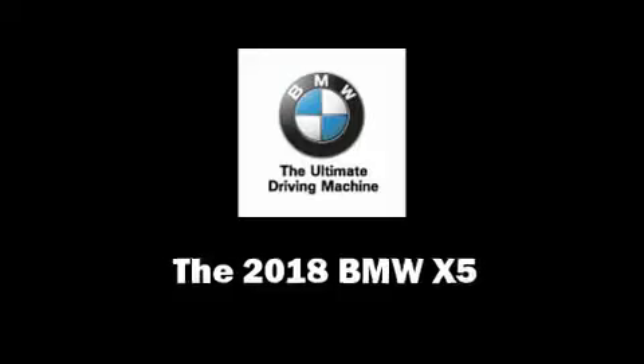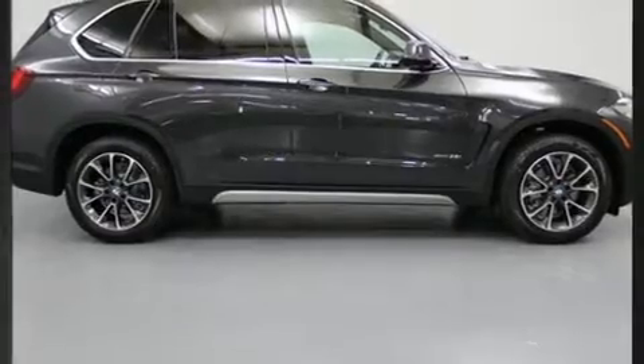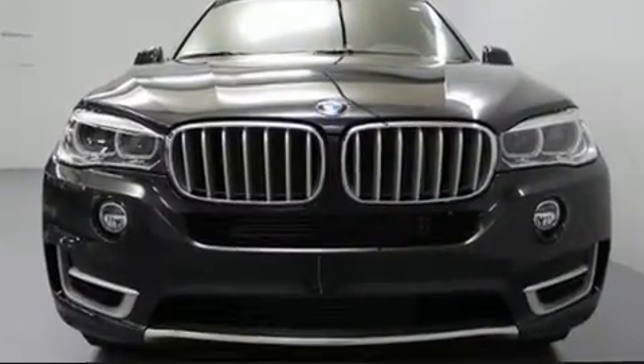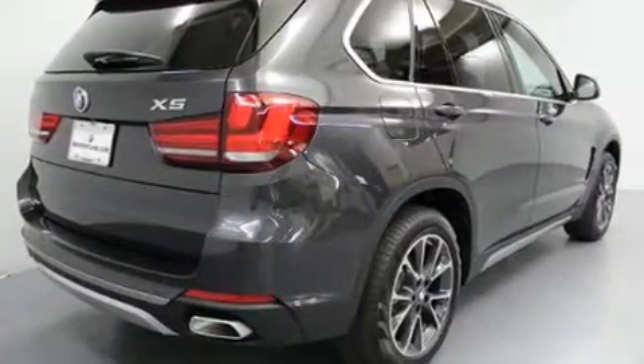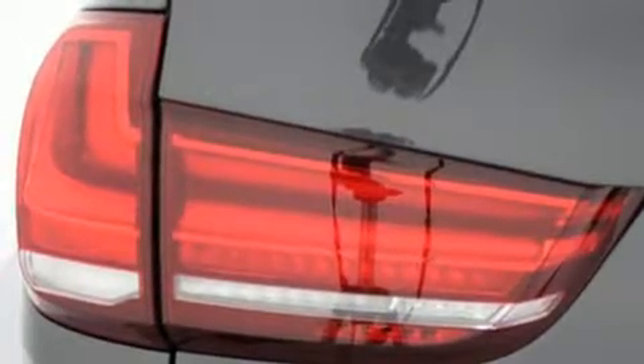You can expect a lot from the 2018 BMW X5. It features all-wheel drive versatility, an automatic transmission, and a 3-liter six-cylinder engine. The engine breathes better thanks to a turbocharger, improving both performance and economy.